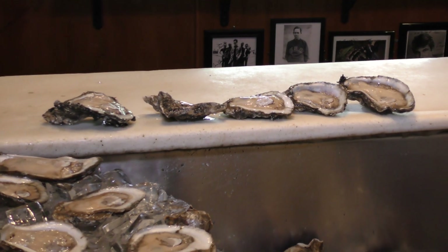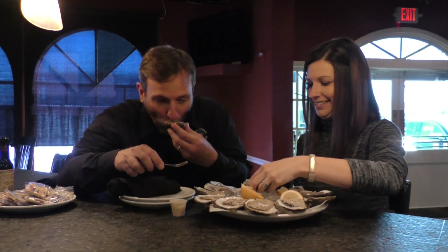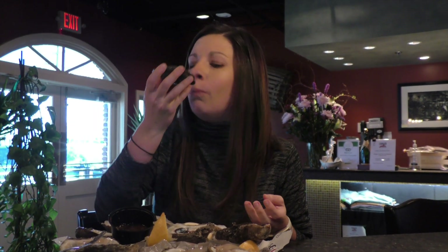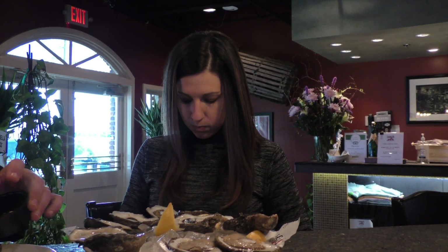They're beautiful, aren't they? Oh man, they're gorgeous. Nice and plump, real firm right now. And to those of us who love oysters, it is mouthwatering just to watch people slurp down that tasty raw treasure, like this couple at Drago's in Metairie. Looks good.